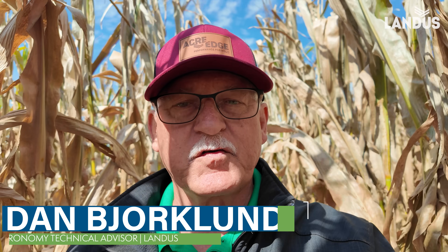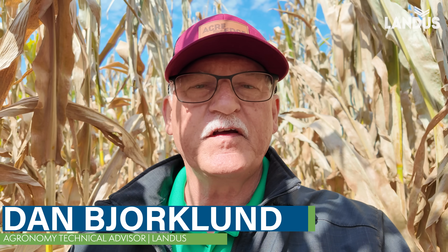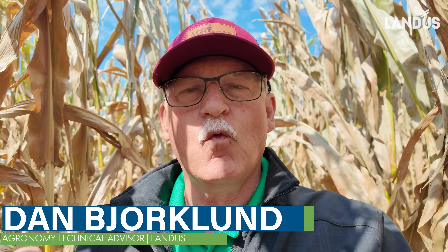This is Dan Bjorklund, Landis Technical Agronomist. In the last video we discussed what happens when the plant shuts down because of southern rust and why stalk quality can be such an issue when you don't have enough leaf surface above the ear leaf to provide sugars to fill that ear. It robs from the stalks and cannibalizes those sugars, and we have the challenges.